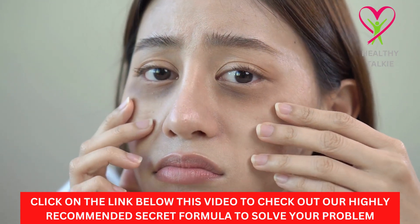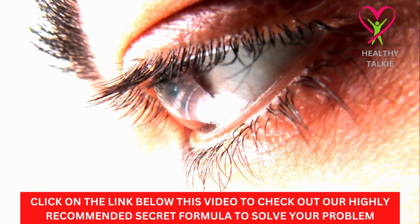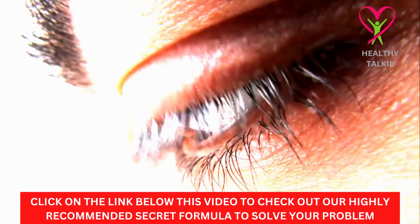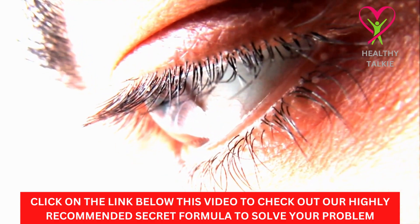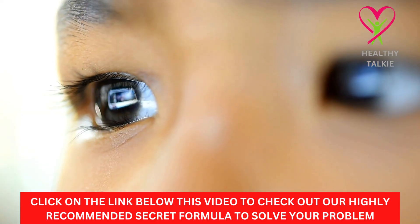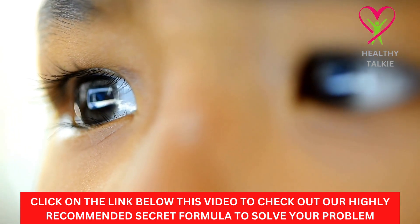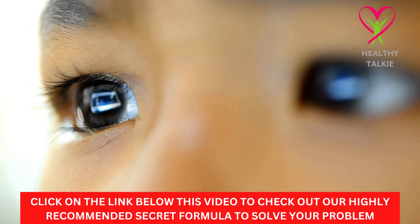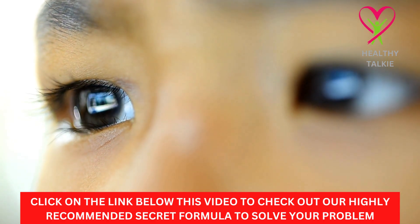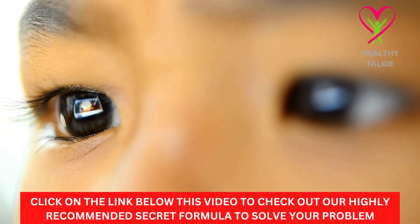If you have tried all these tips and still suffering from eyesight disorders, then check out the secret formula we recommend. This is an all-natural supplement that you can use to achieve your desired results. It is easy to take, very effective, and highly recommended. Learn more about our secret formula from the link below this video in the description box. Thanks for watching this video and don't forget to like, comment, and subscribe to this channel. Leave a healthy life, stay strong.